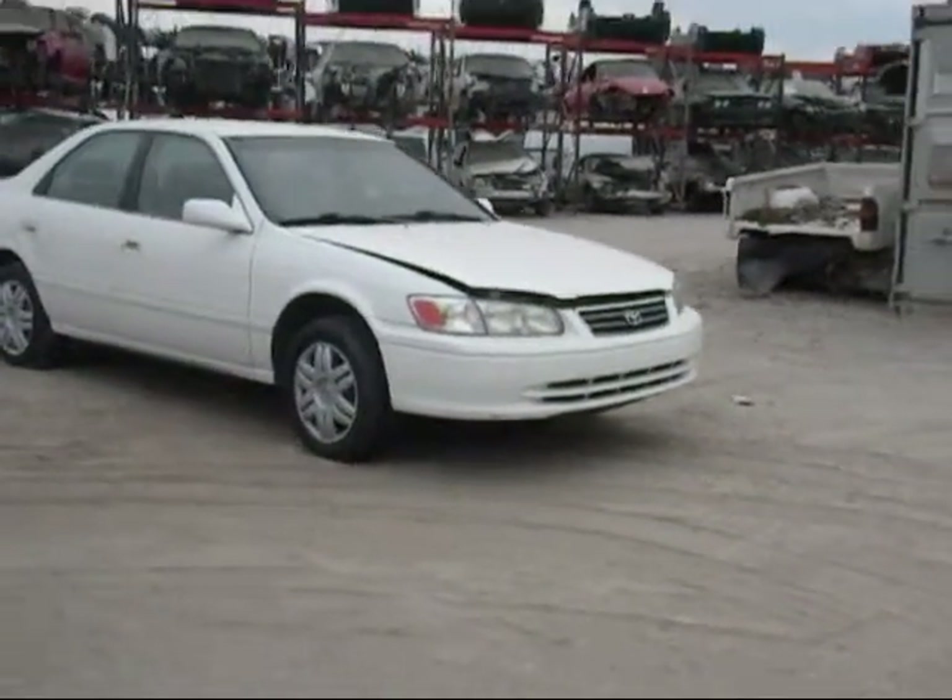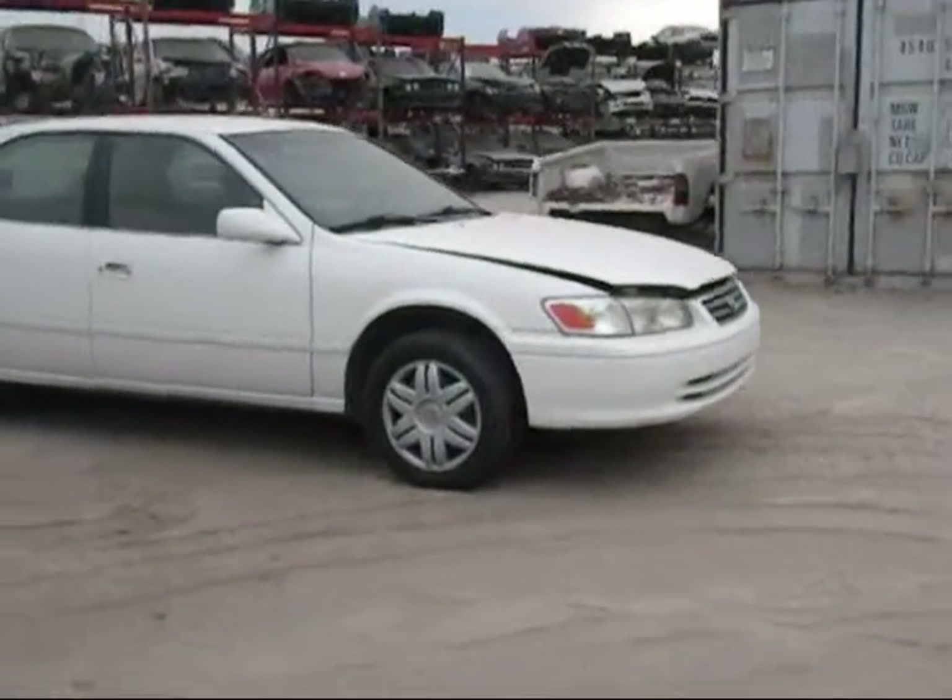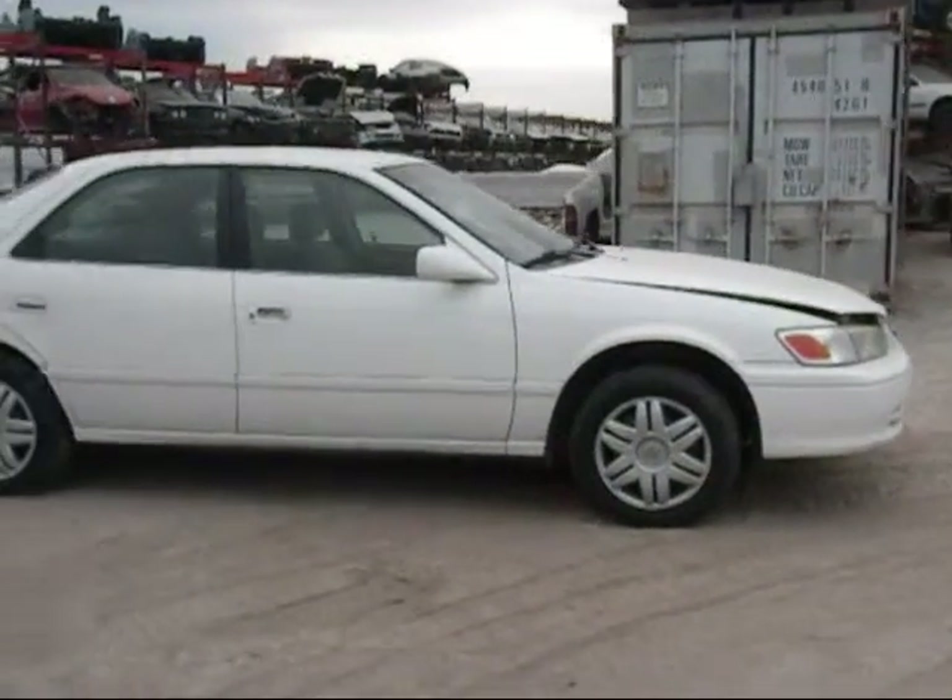Front hood is in good condition. The headlights are in good condition. Front bumper is good. Passing side fender is in good condition.